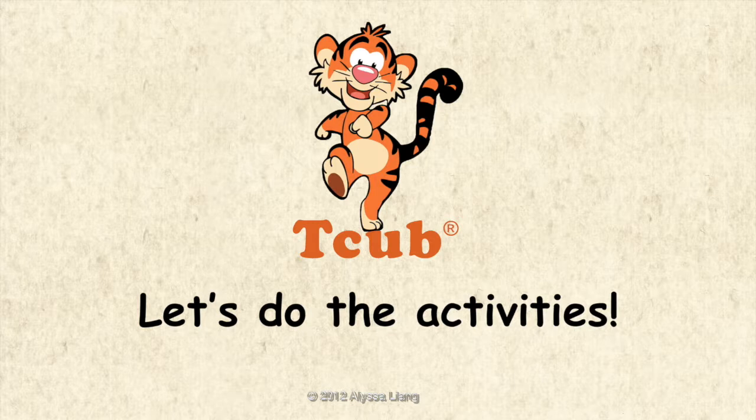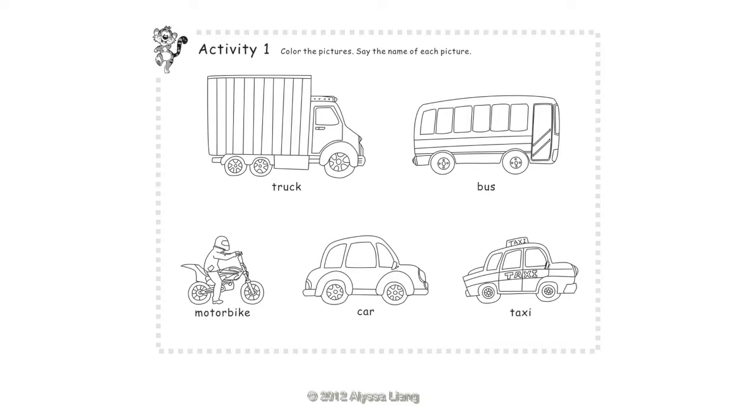Let's do the activities. Activity 1: Color the pictures and say the name of each picture. Truck, Bus, Motorbike, Car, Taxi.